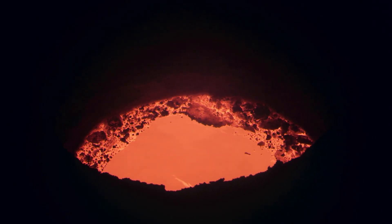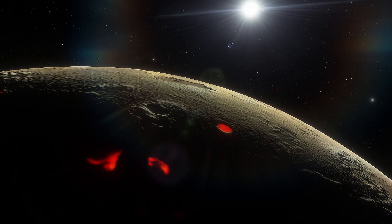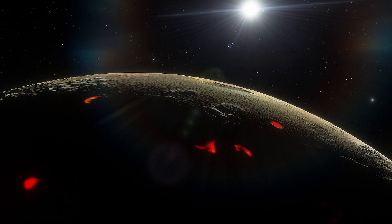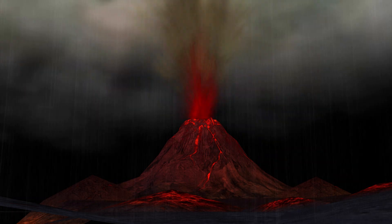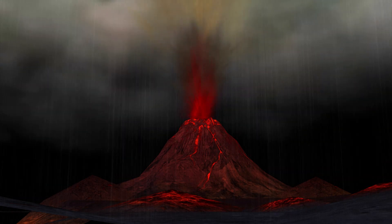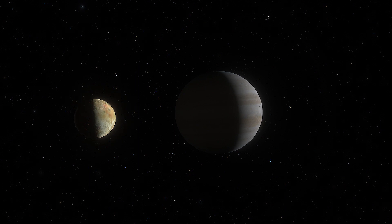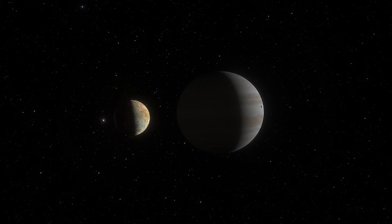Lava lakes and flood plains of liquid rock fill the surface. Astronomers have mapped about 150 volcanoes on the moon, some of which blast lava 400 kilometers out into space. The volcanism on Io is caused by tidal heating, which happens as the moon is stretched by Jupiter's strong gravitational pull and by the lesser gravitational effects of the other satellites.